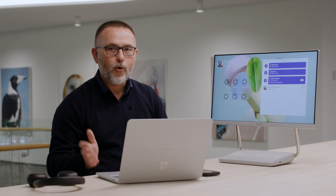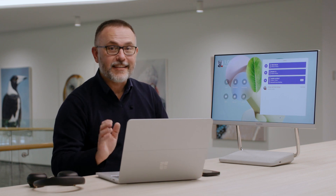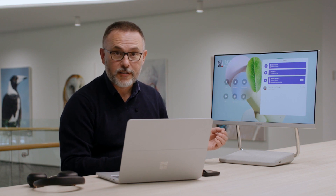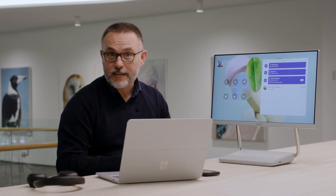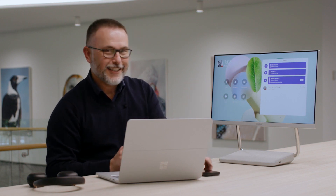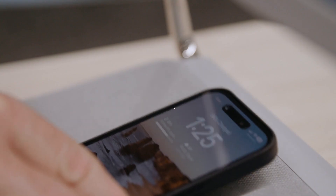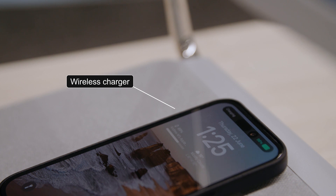What's great about that is it allows somebody to walk up to a hot desk and get set up really quickly. It has its own compute device built-in, has cameras, speakers, microphone, and it even has the ability to charge a mobile phone.